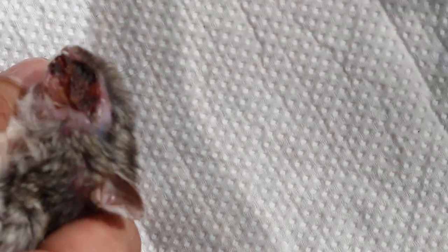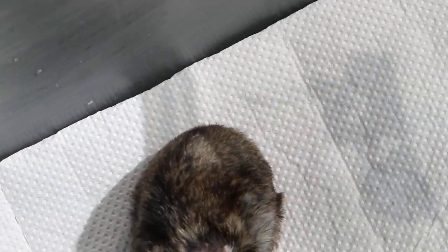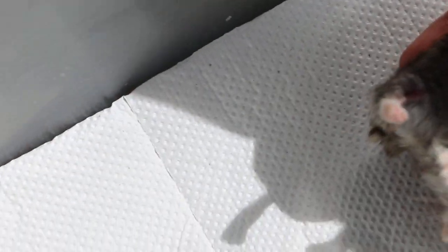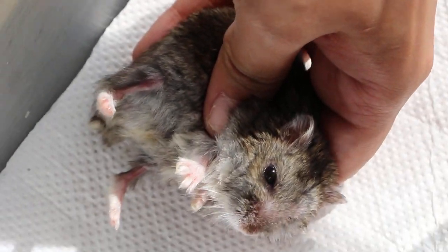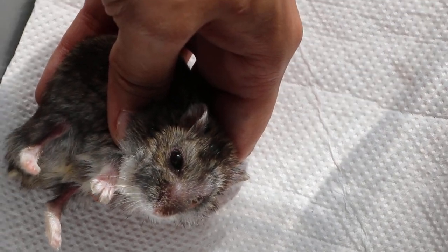As you can see, the right eye is okay — the right eye is open. The hamster is eating. Just put it down below for me to focus. The left eye is closed.